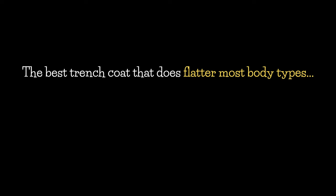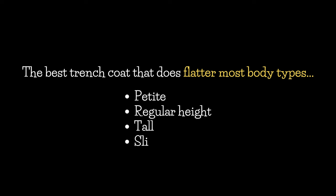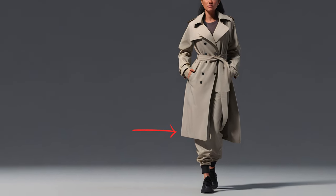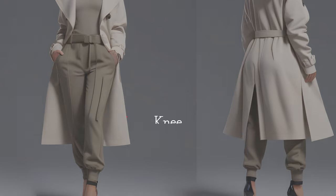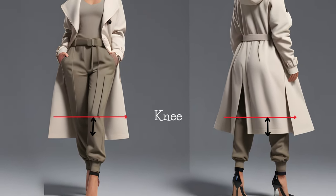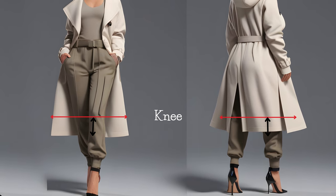The best trench coat that flatters most body types — whether you are petite, regular height, tall, slim, or curvy — is a medium-height trench. These types of trench normally hit around knee length, but if you are petite, the hem of the coat should fall just below your knees in order to create the illusion of added height and ensure the coat doesn't overwhelm your petite frame.